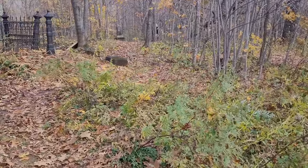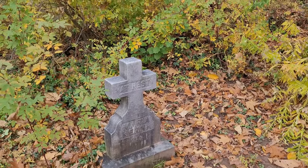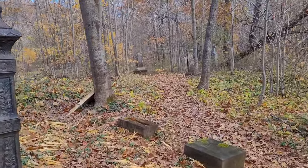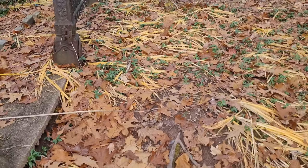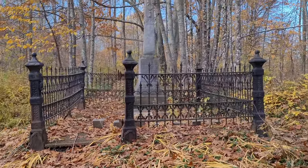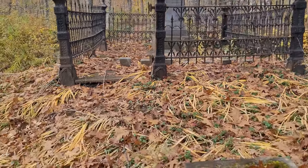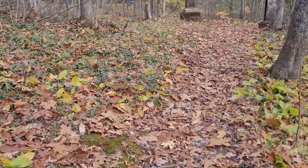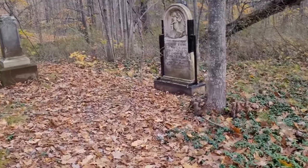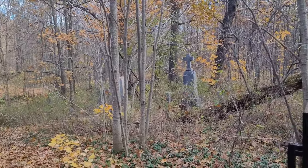Now we're coming to a gated one. This gate is absolutely beautiful — it's gorgeous. See if I can stand back here and get a better picture of it. Very beautiful. The cemetery continues down this way, just kind of goes through the whole wooded area — they're just sporadic.